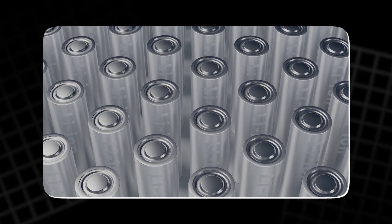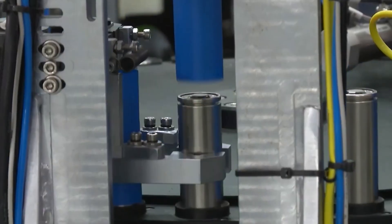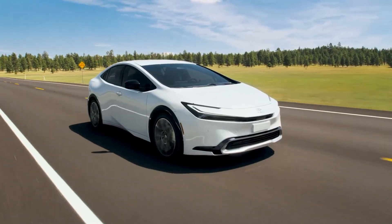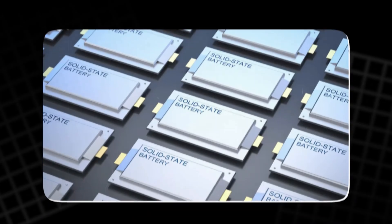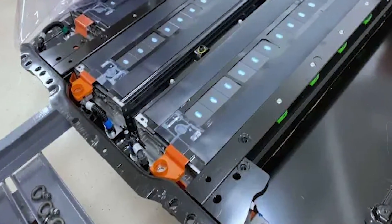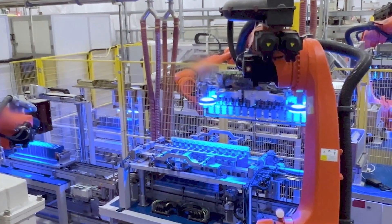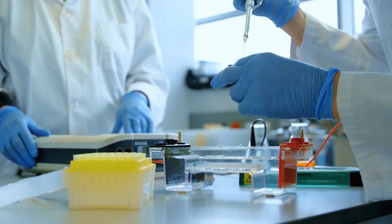Meanwhile, genuine progress is happening in other battery technologies. Sodium-ion batteries are already entering commercial production — Chinese battery giant CATL has developed sodium-ion cells that are cheaper than lithium and suitable for many vehicle applications. Solid-state batteries, championed by Toyota, QuantumScape, and others, are moving toward limited deployment later this decade. And Tesla's nickel-doped LFP cells are on the way to becoming a cornerstone of affordable EV manufacturing. These are real, tangible technologies supported by verifiable data and billion-dollar investments. Compared to them, Aluminium-ion cells remain firmly in the research phase.